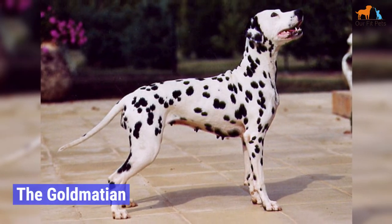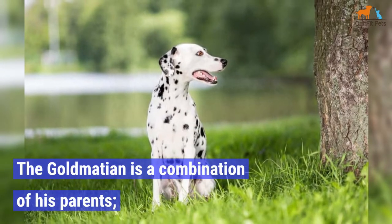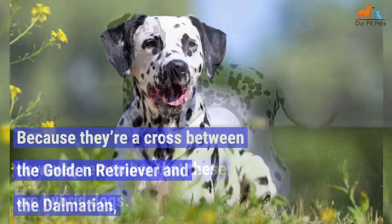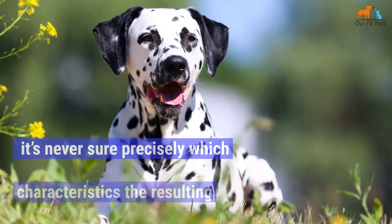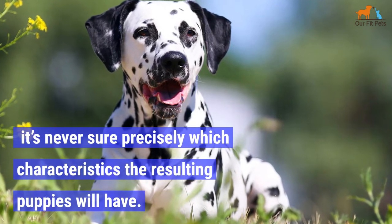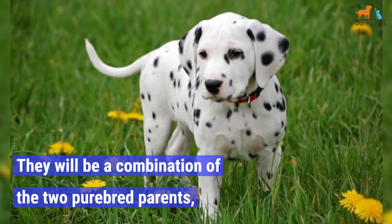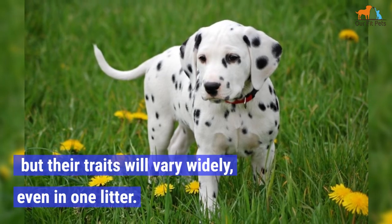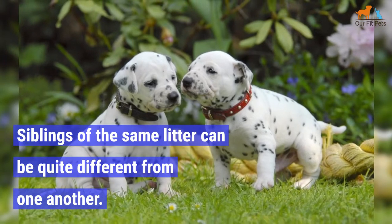The Goldmation is a combination of his parents. However, remember that these are hybrid dogs. Because they're a cross between the Golden Retriever and the Dalmatian, it's never sure precisely which characteristics the resulting puppies will have. They'll be a combination of the two purebred parents, but their traits will vary widely, even in one litter. Siblings of the same litter can be quite different from one another.